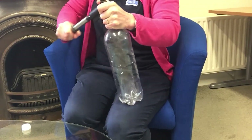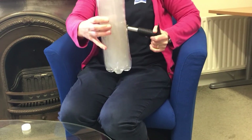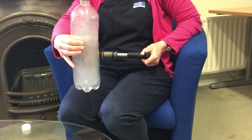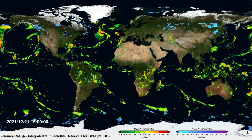What happens to the rising air? As it rises, it cools and eventually cools to the temperature at which there is more condensation going on than evaporation. At that point, cloud forms. So we frequently see cloud marking the ITCZ. Some of the cloud droplets will get big enough to fall as rain, so the ITCZ is marked as a belt of rainfall as well.